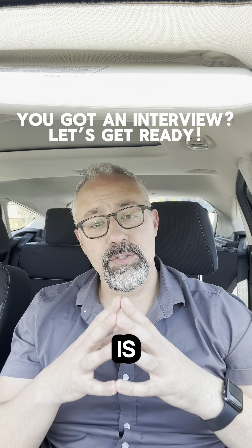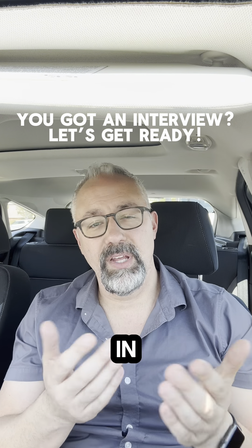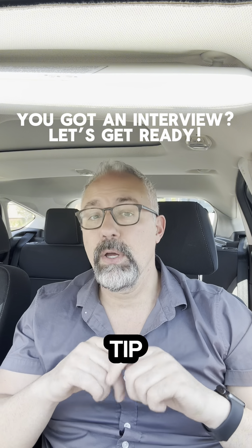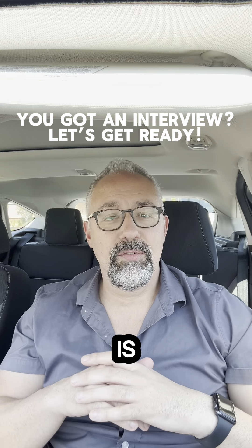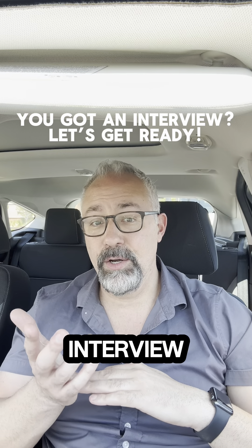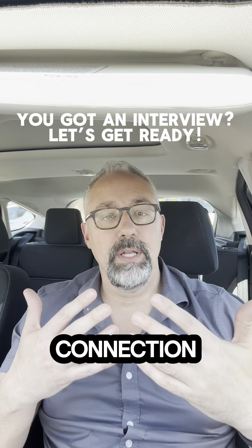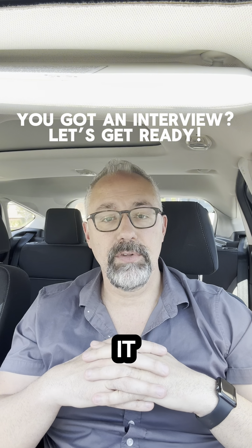One thing a lot of people don't do is take notes during the interview. Bring a folder — you can get them at Staples for about $10 — with copies of your resume on one side and a notepad and pen on the other. Bring a couple of extra pens in your jacket pocket or purse, because nothing is more embarrassing than trying to write and your pen quits. If someone else forgot their pen and you have a spare, it shows you're prepared. Taking notes shows you actually care about what they're saying and are trying to keep everything straight.